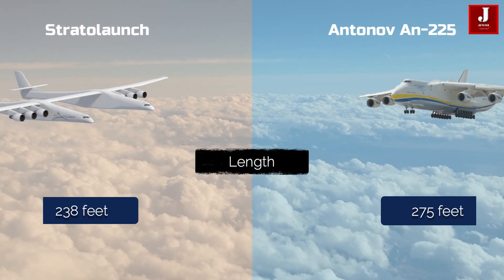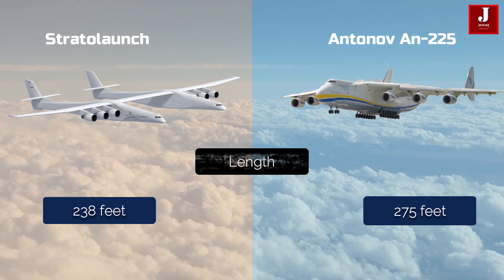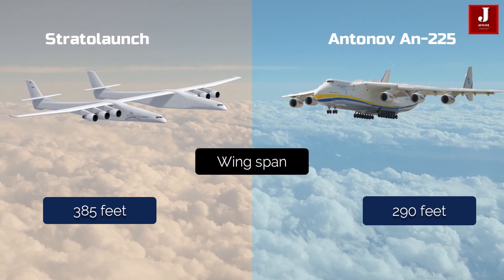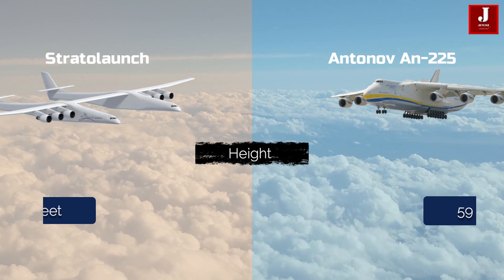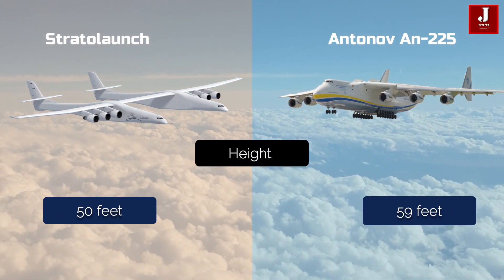The Stratolaunch has a length of 238 feet, whereas the Antonov 225 has a length of around 275 feet. The Stratolaunch has a wingspan of 385 feet, while the Antonov has a wingspan of 290 feet. The Stratolaunch height is around 50 feet, while the Antonov height is 59 feet.